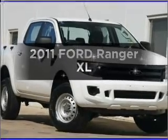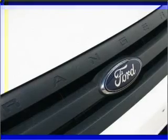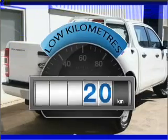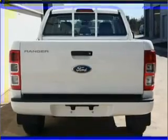Presenting the 2011 Ford Ranger. This vehicle has all the features you could dream of. Get more for your money with a car that features dependability and low kilometres, that responds smoothly to its 6-speed automatic transmission.